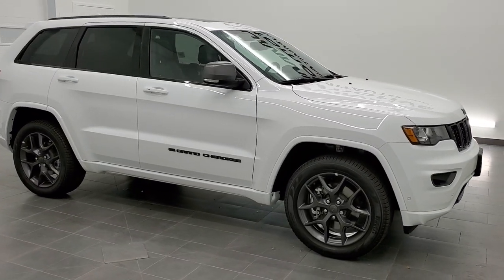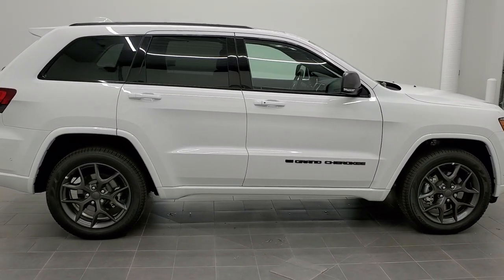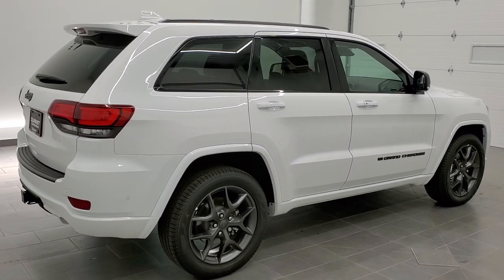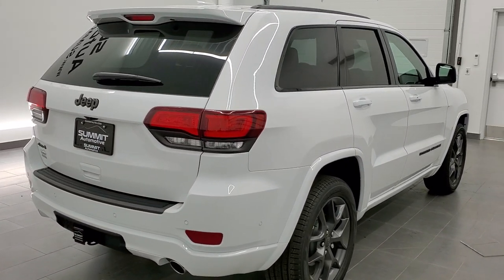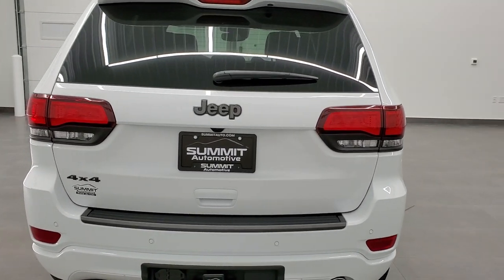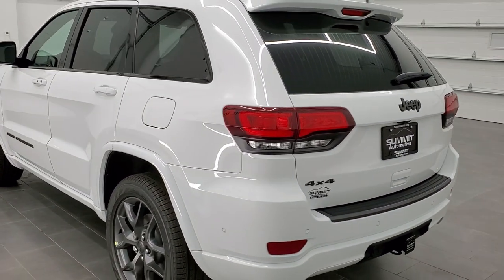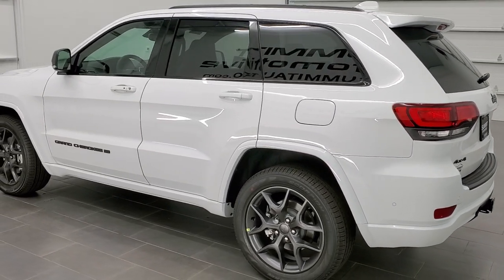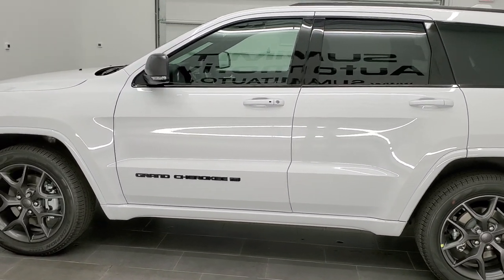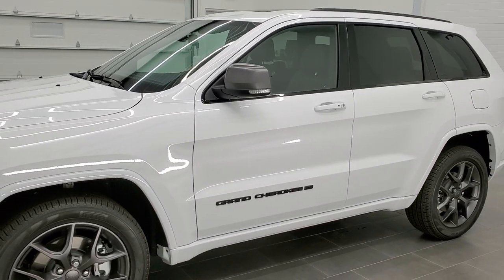Hey, this is Brett with Summit Automotive in Fond du Lac, Wisconsin — your new and used Jeep and Jeep Grand Cherokee headquarters. Today I'm excited to show you this brand new 2021 Jeep Grand Cherokee Limited. It has the 80th anniversary package and the trailer tow group. This is the 3.6 liter Pentastar V6 paired with the 8-speed automatic transmission, getting you 25 miles per gallon on the highway, 18 city, and 21 average. Bright white clear coat is the color.